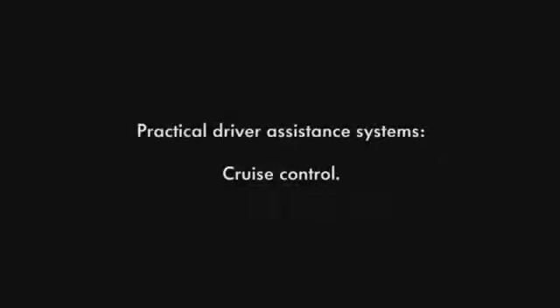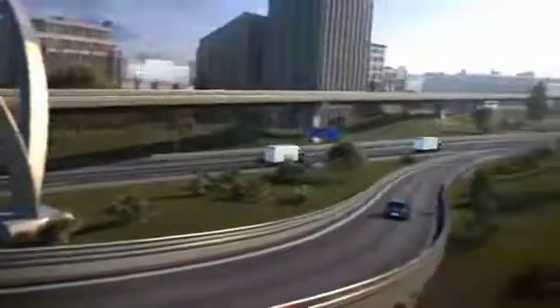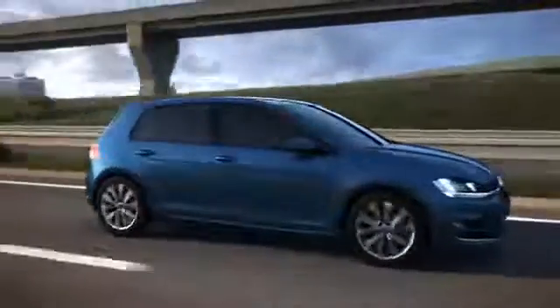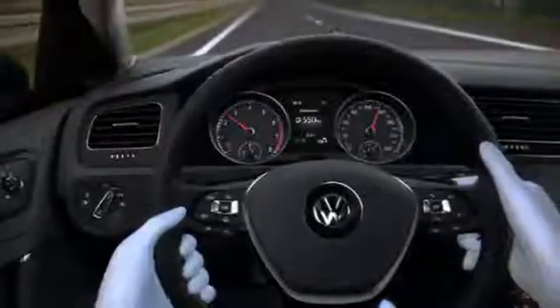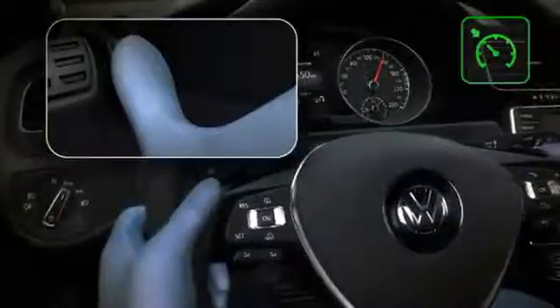Practical Driver Assistance Systems: Cruise Control. Cruise Control maintains a set speed and enhances comfort on long and short journeys. At the push of a button, the system stores the required speed, and it's very easy to change the setting later.